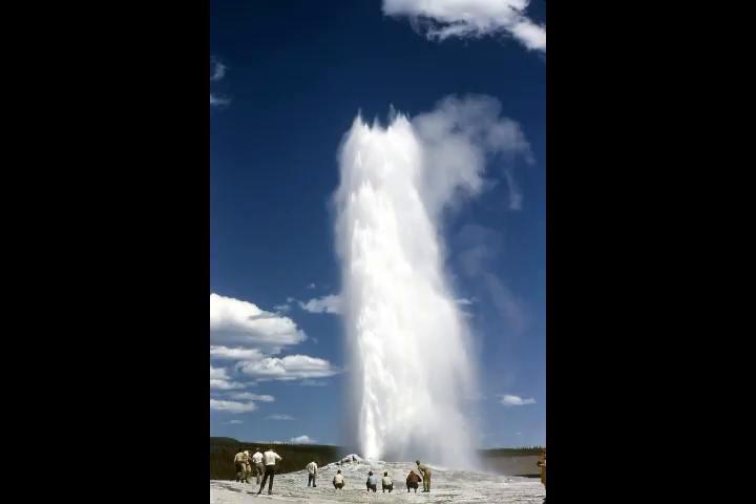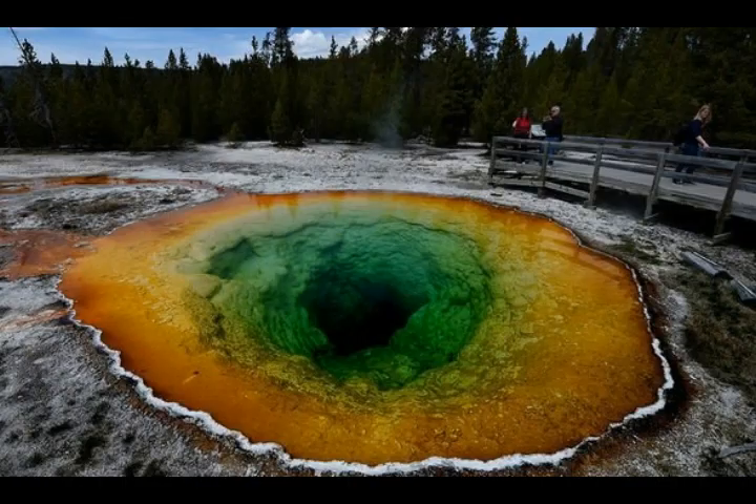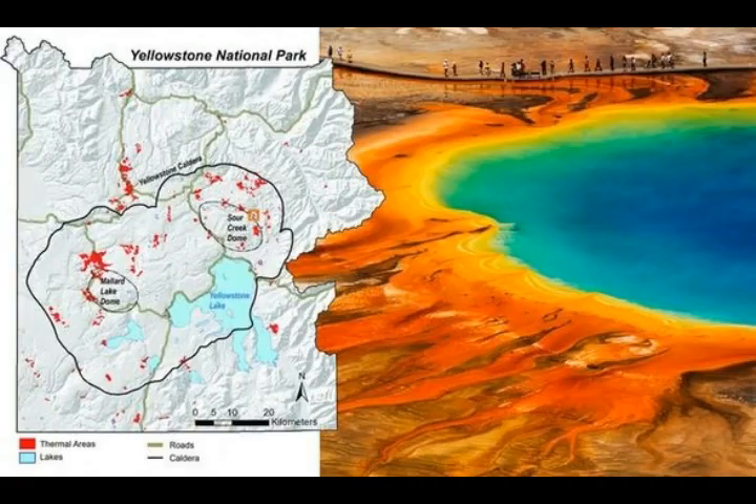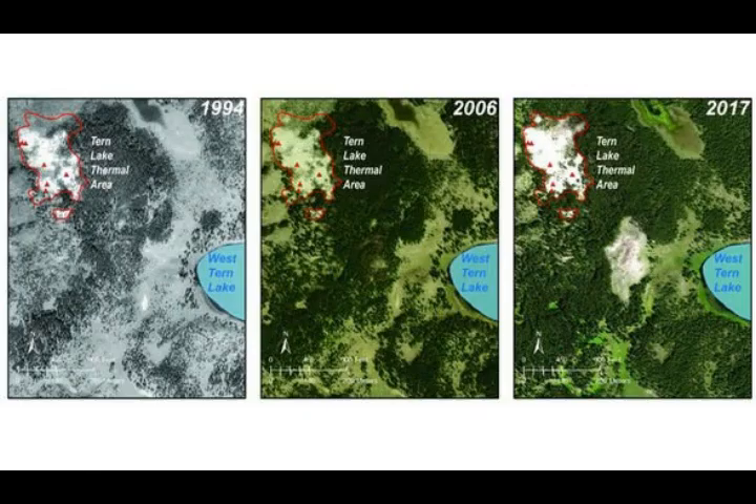Satellite photos of the now-recognized thermal area taken in 1994 show an area of healthy tree growth and vegetation near Turn Lake. But by 2006, about 12 years later, images snapped for the National Agricultural Imagery Program (NAIP) revealed the first signs of a tree kill zone and patches of barren vegetation appearing where the soil was heating up.